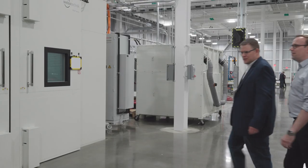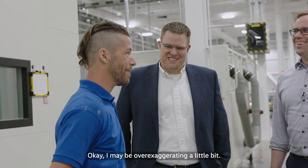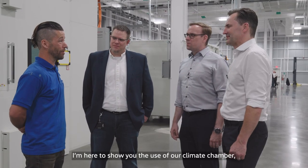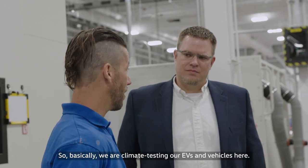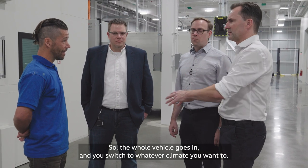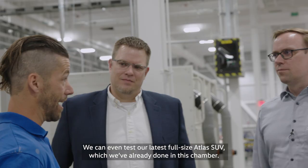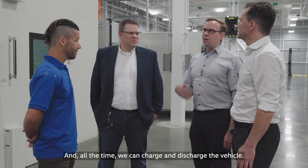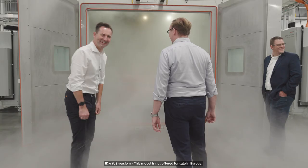Let's take a look at the chamber. Jefferson Drum here to show you Volkswagen's latest technological breakthrough — the power to control the weather. I may be over-exaggerating a little bit. This is our climate chamber, which has the ability to simulate any weather condition anywhere on the planet. We are climate testing our EVs and vehicles here. The whole vehicle goes in and you switch to whatever climate you want. We can even test our latest full-size Atlas SUV, which we've already done in this chamber, and all the time we can charge and discharge the vehicle. My pants just froze.